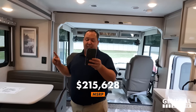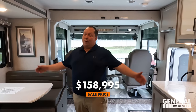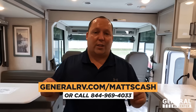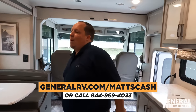MSRP on this motorhome is $215,628. That is MSRP. Sale price — we have it 26% off, which for a current model year is phenomenal — down to $158,995. We partnered with General RV. If you're interested in this motorhome or any RV, go to GeneralRV.com/MattsCash, the first link in the description, or visit MattSRVReviews.com, or call 844-969-4033. We sell these nationwide and through the Matt Cash form they'll get you the absolute best price in America.